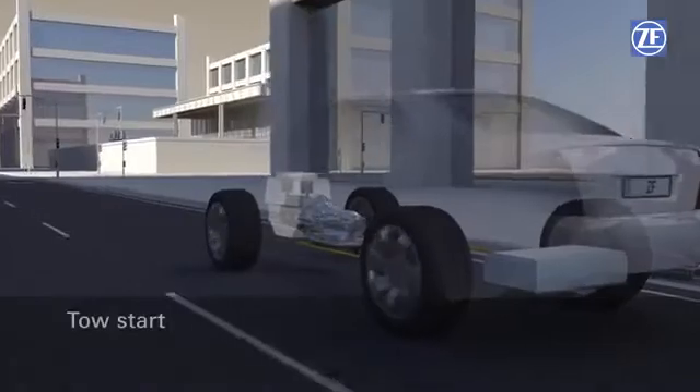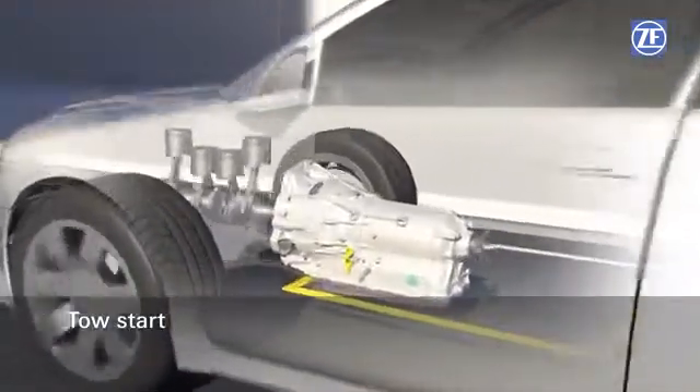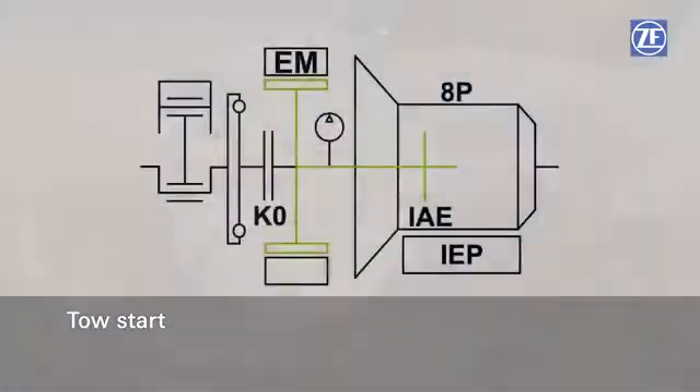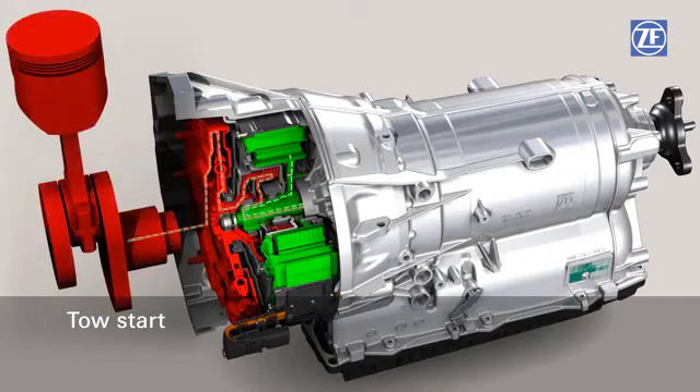If the combustion engine is not in operation but the driver requires so much power that the combustion engine has to be activated, the 8-speed full hybrid from ZF offers an additional decisive advantage: the engine separating clutch can be closed in a controlled manner and the combustion engine can be restarted directly by means of the so-called tow start. The separate engine starter is not needed — an efficiency advantage.